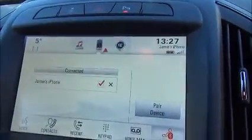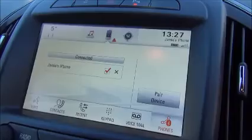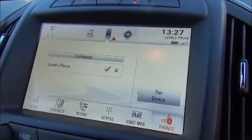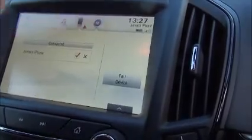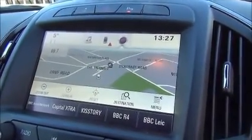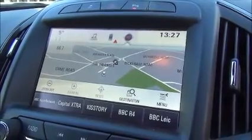The infotainment system is a single slot CD player with AM and FM radio, satellite navigation, radio transmission, DAB digital radio and Bluetooth streaming for music devices.